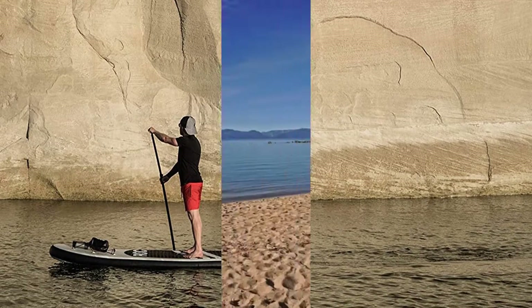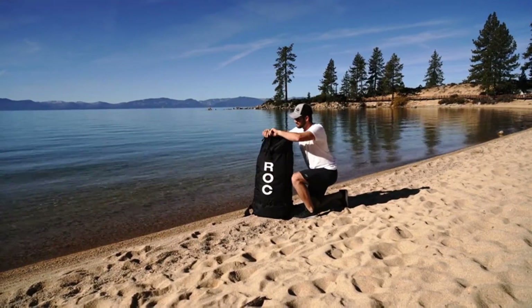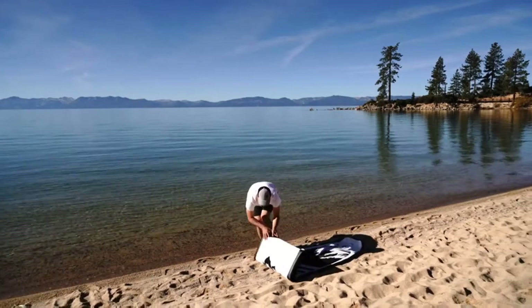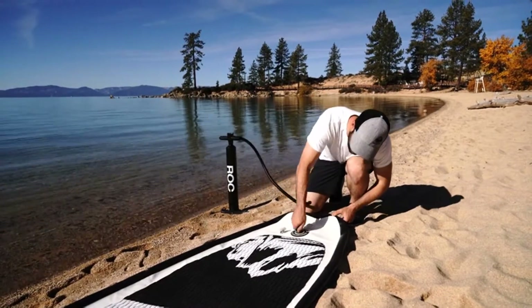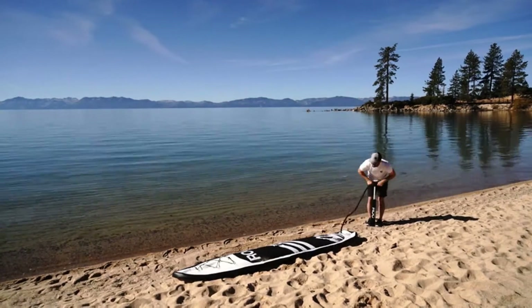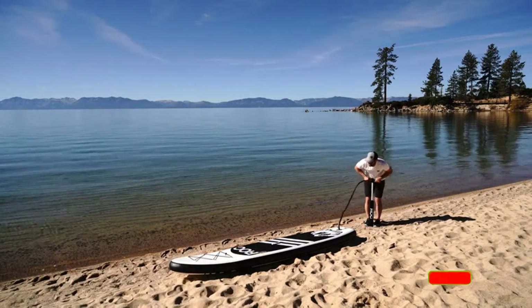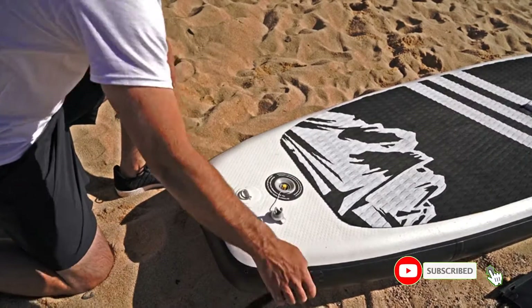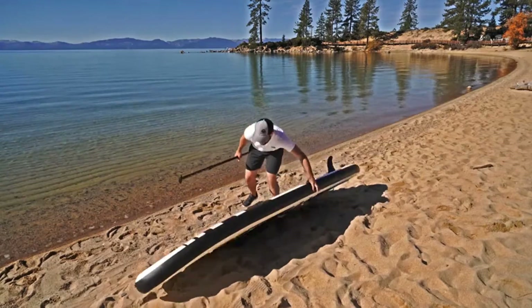It is a great paddleboard for beginners — stable, affordable, and a complete package. It is thick and wide enough for another person or a canine companion to join in on the ride. The best thing about it is that this top-quality ISUP comes with premium matching accessories and yet is affordably priced. It is an incredible value, and it is one good-looking paddleboard. It is no surprise that it is a top-rated stand-up paddleboard with hundreds of happy paddlers attesting to its quality and performance.